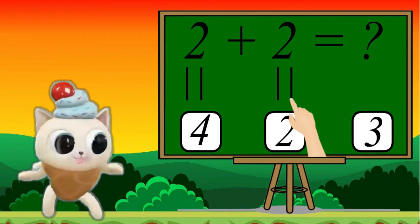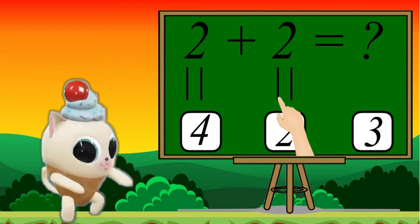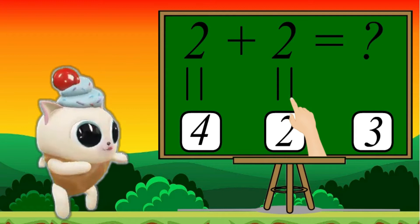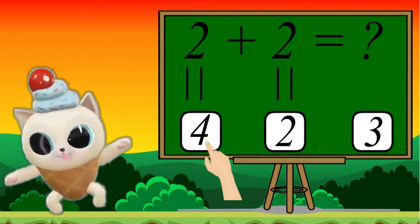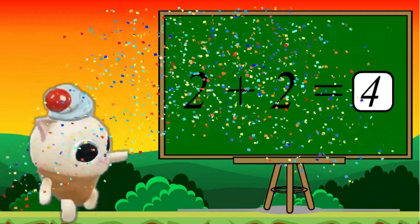Let's count together: 1, 2, 3, 4. 4 is the correct answer. 4. Good job.